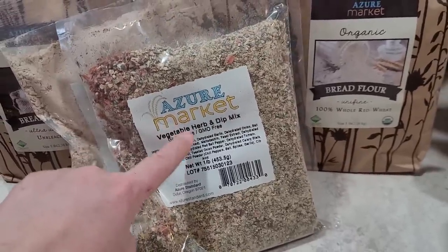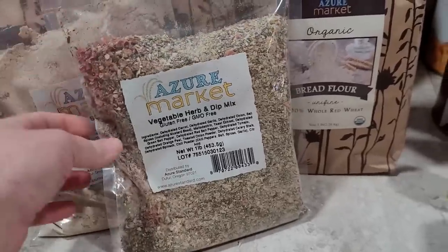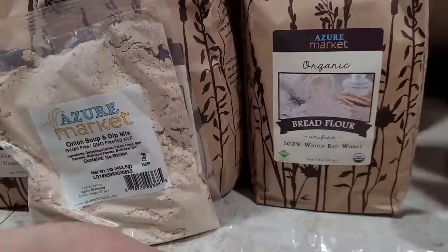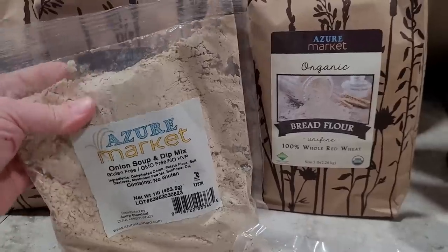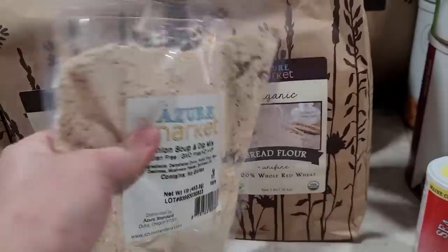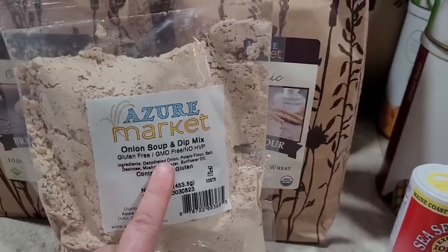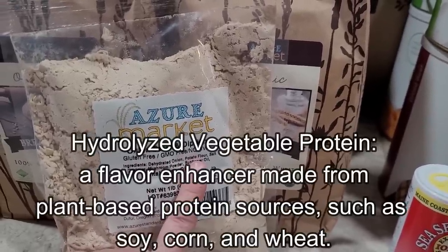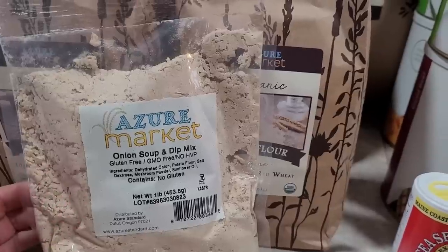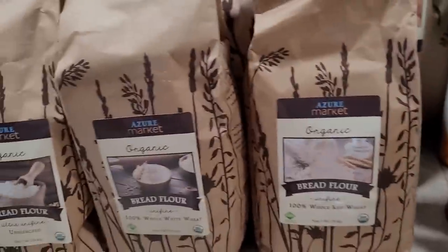And then I got a couple of these bulk dip mixes. I heard really good things about this vegetable and herb dip mix — you can make a dip out of it or use it as a seasoning. While looking for it I ended up seeing that they had an onion soup and dip mix in a bulk package — it's one pound, a little bit smaller than I thought it would be. It's gluten-free, GMO-free, no HVP, and Azure has amazing quality standards, so I know anything I get from them is going to be clean.